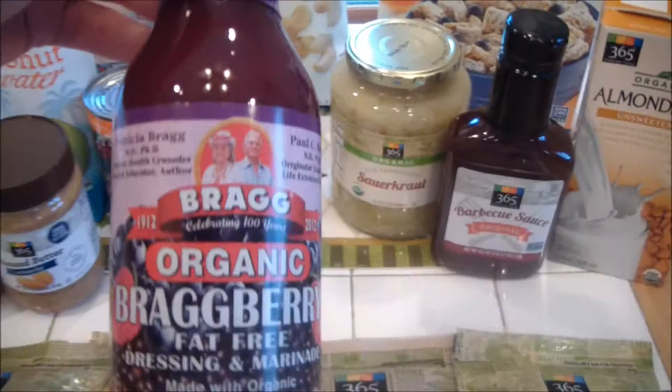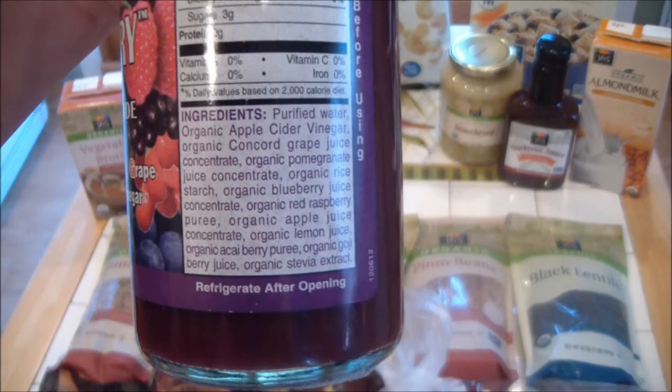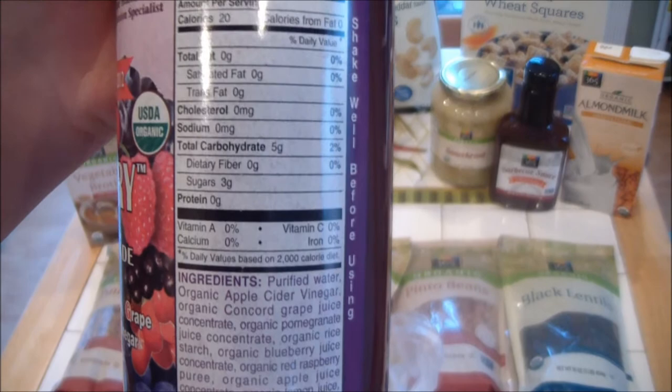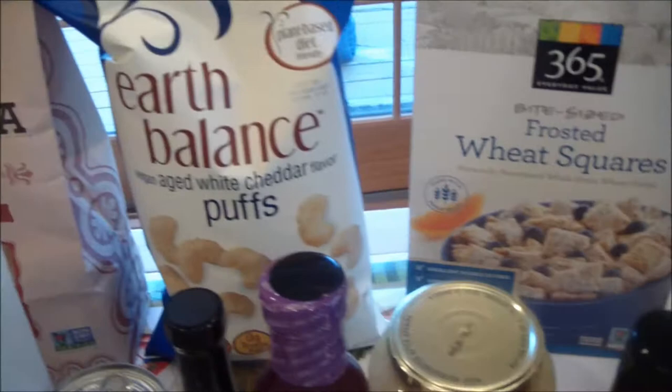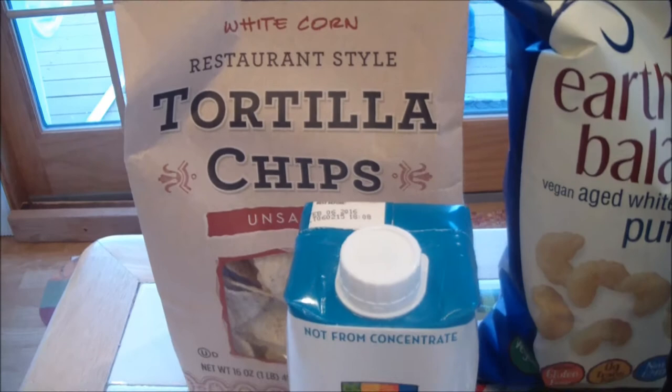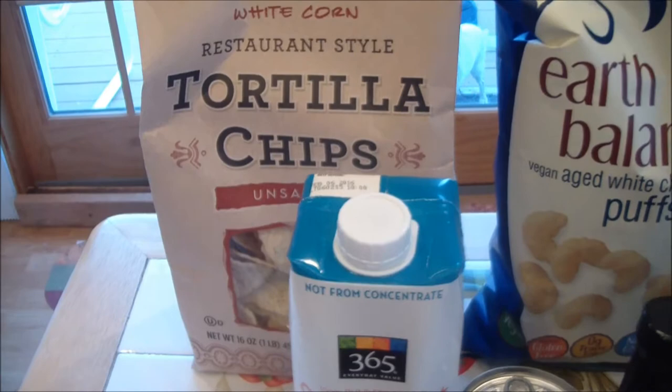This Bragg's dressing is a really good dressing too — if you've never tried it, I just love Bragg's stuff. They have really good products, really good quality. And I got some Whole Foods brand Frosted Wheat Squares, some Earth Balance Puffs which are so good, and some tortilla chips unsalted, because I'm making some vegan nachos and I'm going to be using some vegan cheese and refried beans that have salt, so I don't need salted chips too.